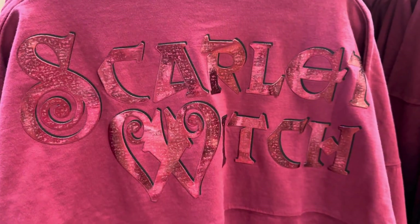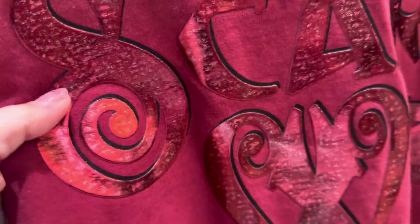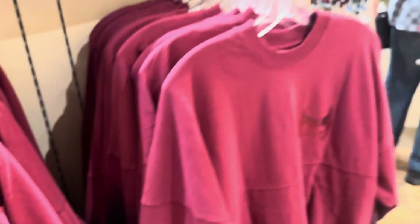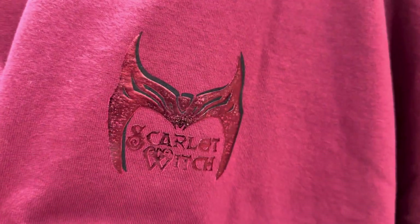This one says Scarlet Witch on the back. It has just gorgeous writing and gorgeous lettering. I love the kind of shimmery but still distressed look that they've put into the letters. It has ombre that starts kind of at the sleeves — a little bit down at the bottom but mostly just on the sleeves. And then the front of it has her tiara. So beautiful. I really do love this.